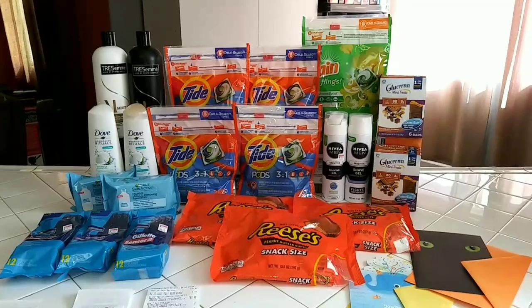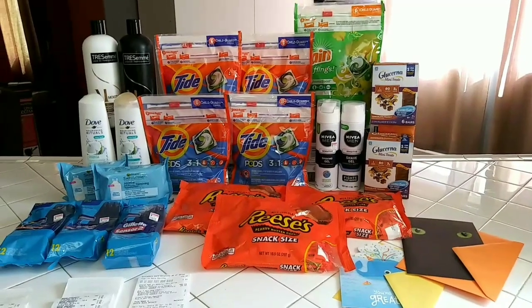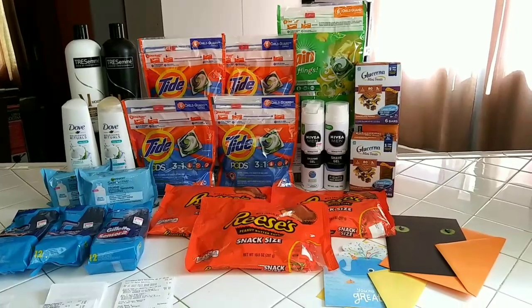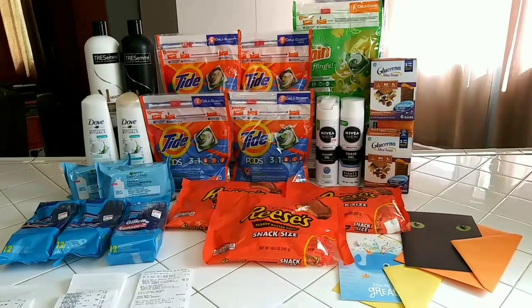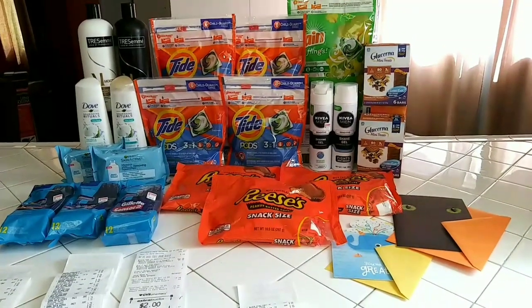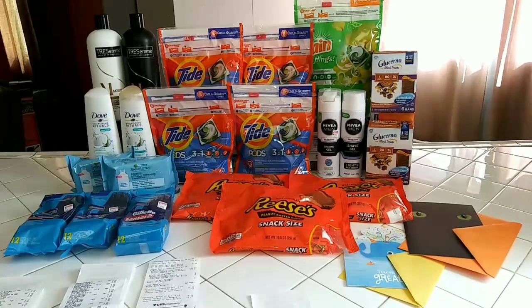This is it for our second trip at CVS — it worked out really really well. I was able to do some different deals that I didn't get to do yesterday, which is always cool. When I come back for a second trip I hate to just bombard you with a bunch of the same deals, unless there are different scenarios and you might have the same CRTs.